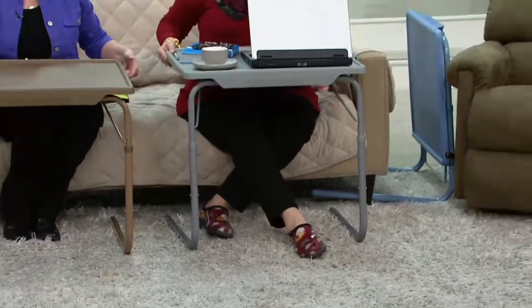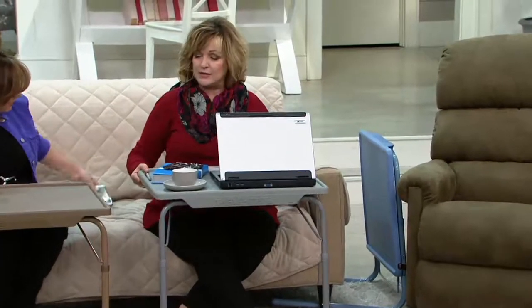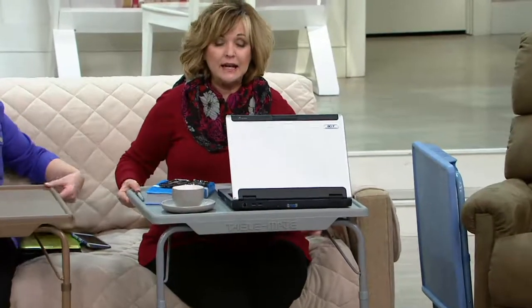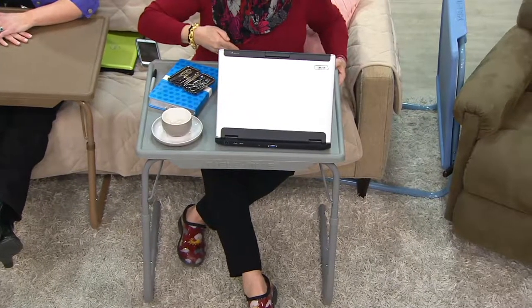I've got it right up next to my tummy at the right height. You can adjust the height, but the point is — if I'm eating a bowl of soup or cereal or something that might spill, it's not spilling in my lap, only on the table. And then it's easy to clean up because it's not in my lap.